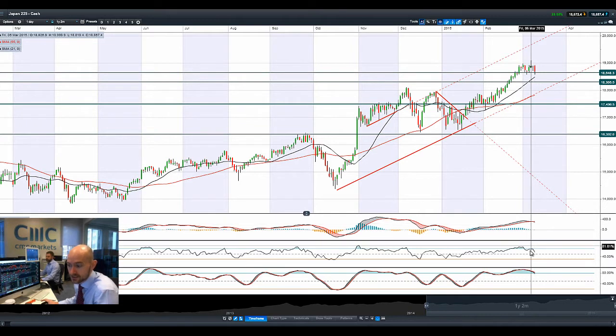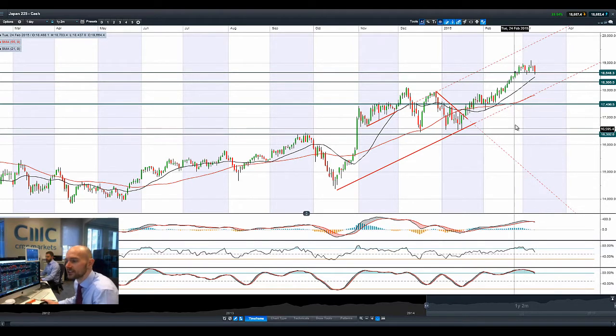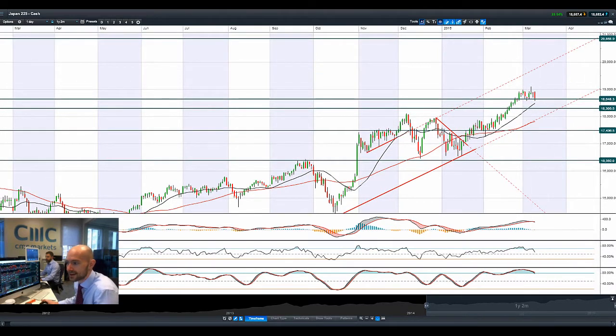We've got a bearish cross on the MACD, a sell signal on the slow stochastic, and we're just about to get a technical sell signal from the RSI as well. So it doesn't really look that great. If we get a close below 18648, that could open up 18300, but we're not there yet.